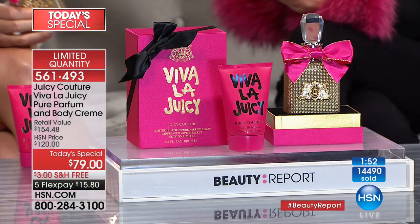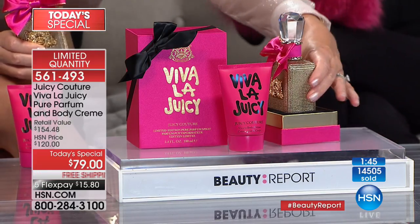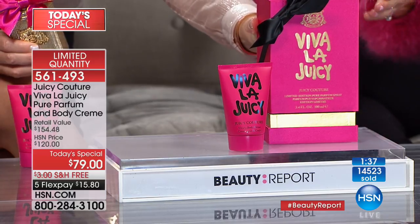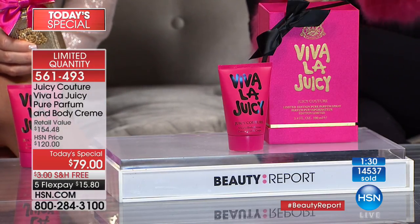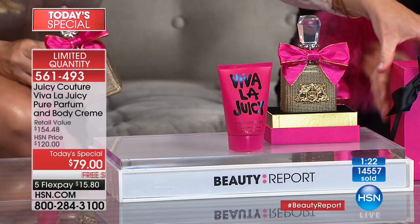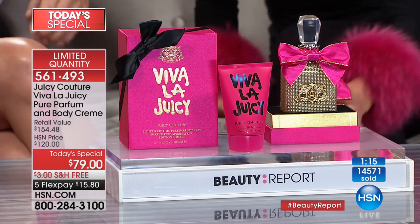This is the original, iconic Viva La Juicy — not the Gold, the Noir, or the Rose. This is the number one bestseller in its purest parfum form. And this is not 1.7 ounces — this is the big mama jama: 3.4 ounces. Look at the presentation box — look at the crystal on top, the satin to match the bow. Our signature juicy bow is right there. Better than bow-and-go — it's just go. As we approach 14,600 ordered, there's a minute left — only a couple hundred remain.